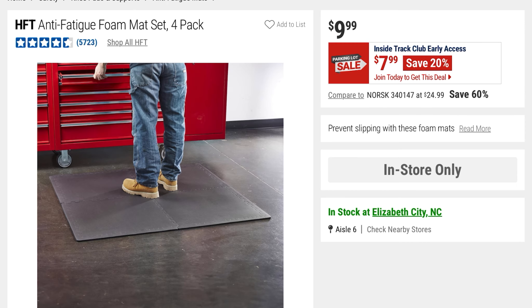These are the anti-fatigue foam mats — a 4-pack. You're going to save 20% at $7.99, it was $9.99. This would be good if you're working a lot on your feet and have to stand up.